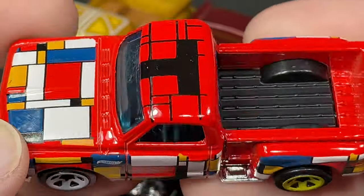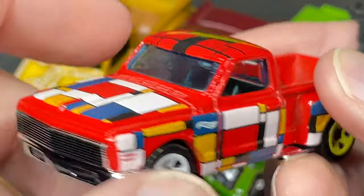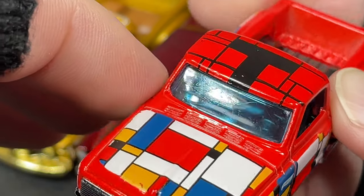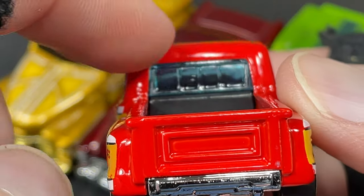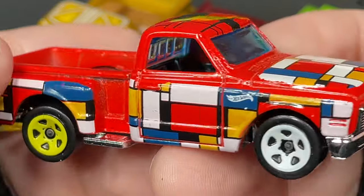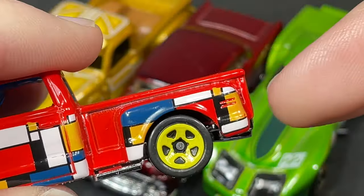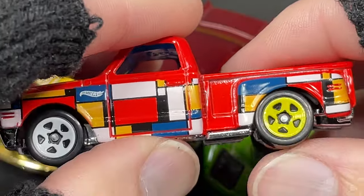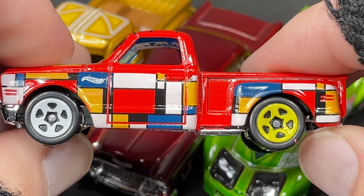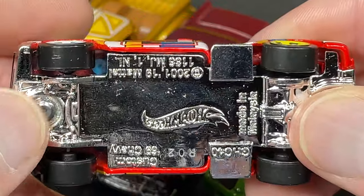Super nice details on this little 69 truck — tinted windows in blue, and it looks like there are some scratches. It has some divisions there in the back window. On the sides we do have the little light showing. On the back, little spots for the lights, and they went super artsy with different colors on the wheels — five spokes in yellow on the back and white star five-spokes on the front.